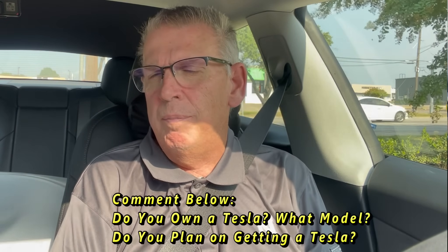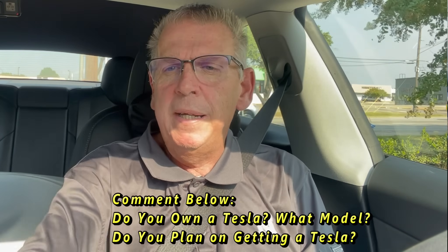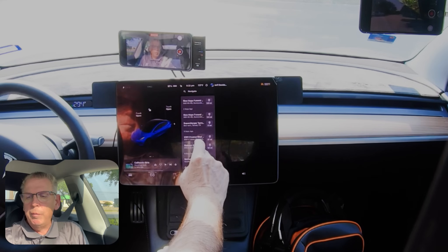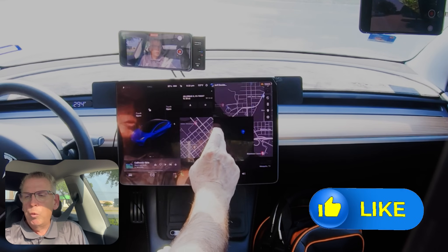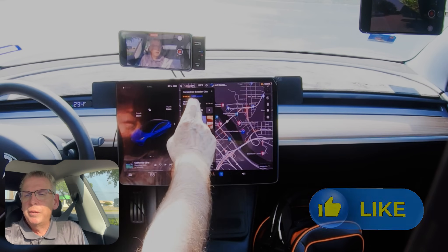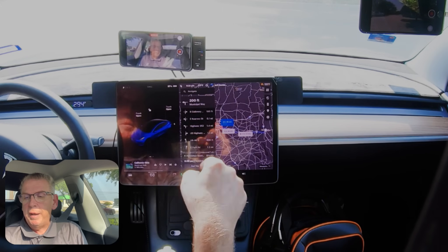We are now in Dallas — specifically Mesquite, a suburb of Dallas — and we're heading that way. We put in the navigation to the Horseshoe, added it to favorites, and it says we could get there with 18 percent left. Let's start heading out.